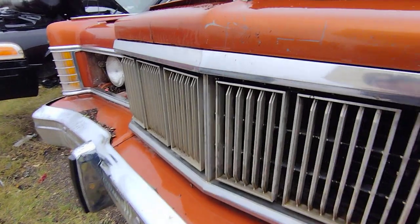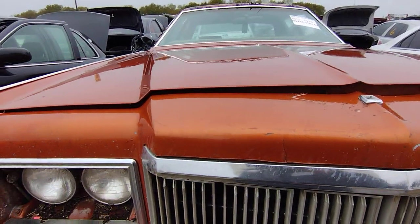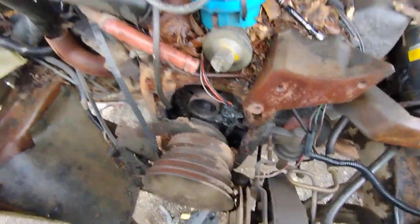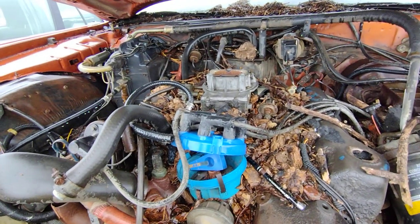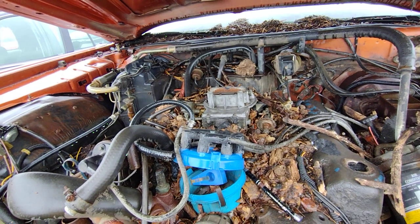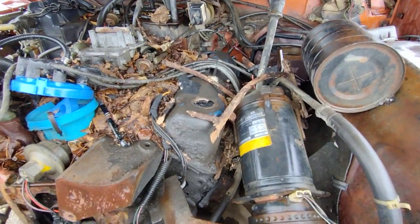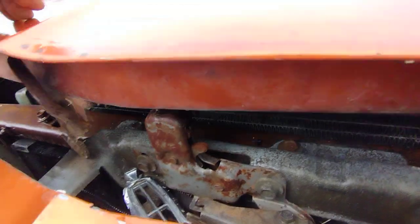Under the hood — the problem is this hood has no hinges, so give me a second. All right, we got a 400 here. That's the other thing: I read that the Broughams and the Grand Marquis up to around this year or the year after had the 460. The 460 — I think the last year was '78 — so that's what's confusing me here.